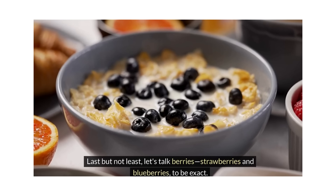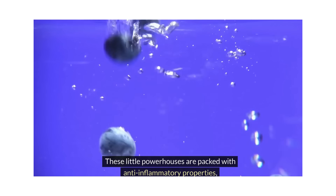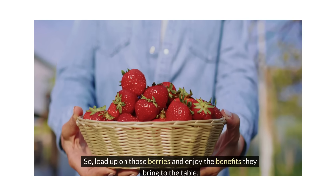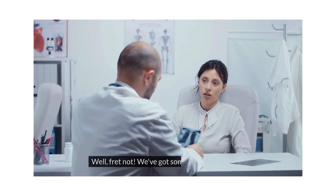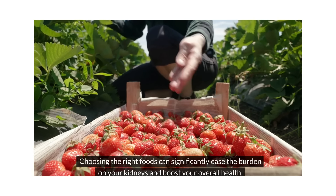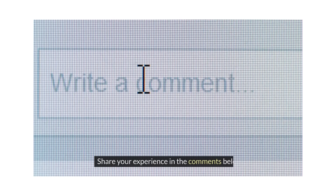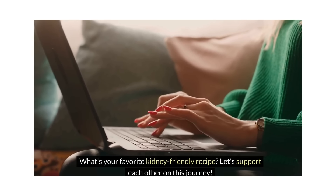Last but not least, let's talk berries — strawberries and blueberries, to be exact. These little powerhouses are packed with anti-inflammatory properties, making them perfect for keeping uric acid levels in check. Are you or someone you know battling chronic kidney disease? Choosing the right foods can significantly ease the burden on your kidneys and boost your overall health. Share your experience in the comments below — what's your favorite kidney-friendly recipe? Let's support each other on this journey.